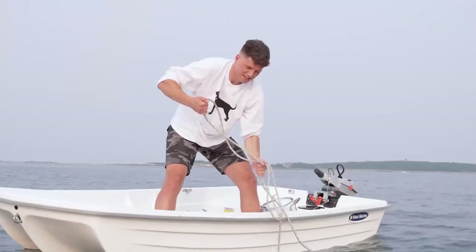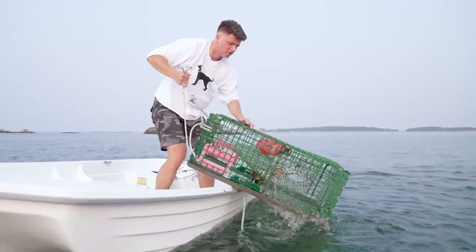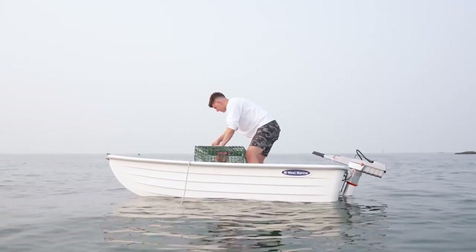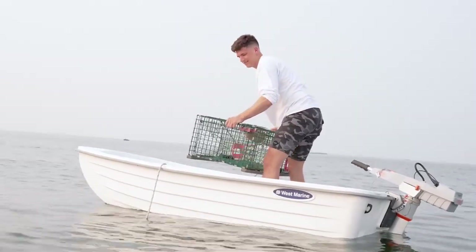Trap number three, do me proud. It's going to be a real sad day if I came all the way out here to not catch a thing. Crabs. Damn it. One thing that does happen a lot when you rig up lobster traps is you get tons of these crabs. The sun is starting to set. We still have two traps to check. I haven't lost hope, but I am starting to get a little nervous.